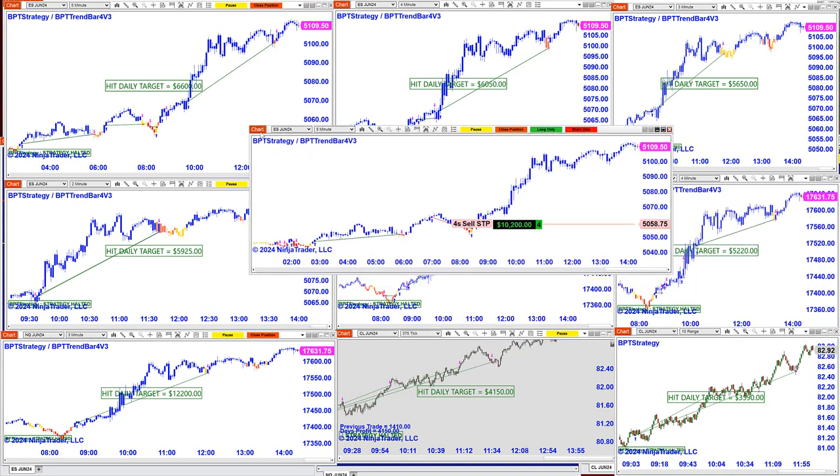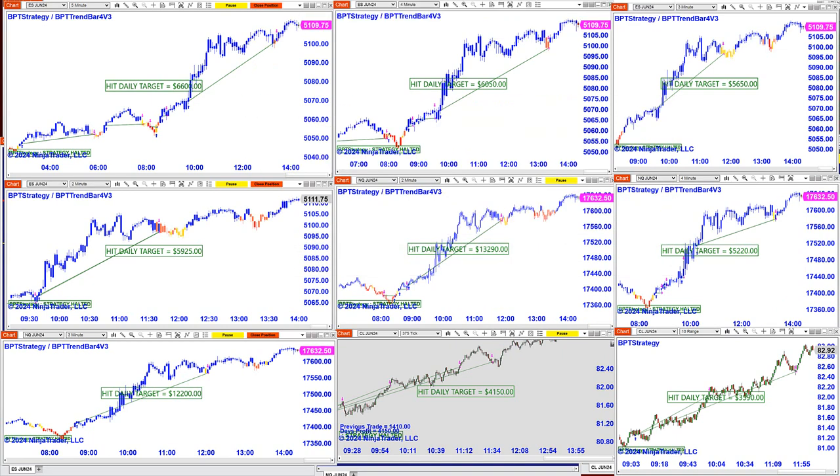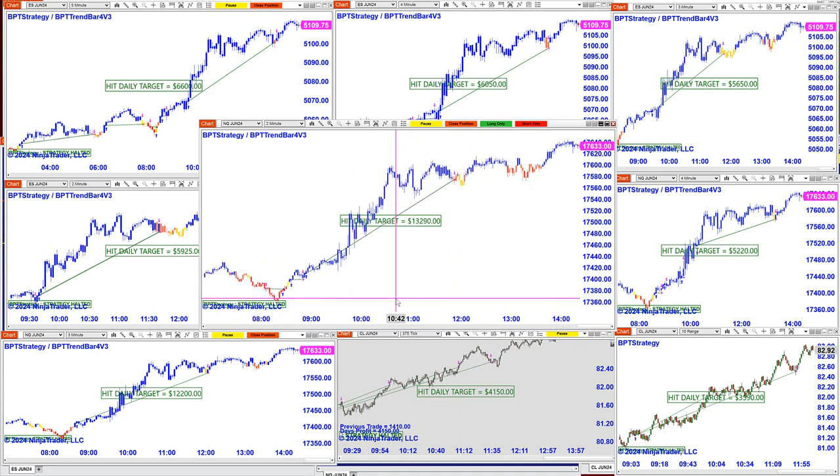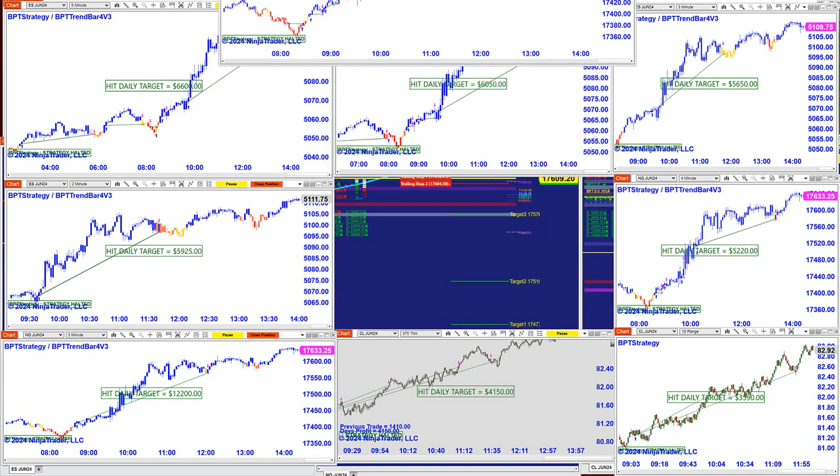On the ES five-minute chart we have 10,200 and still kicking. I'm not going to put up a lot of charts — I just want to show you the morning session. Everything was finished around 11 o'clock, and the Nasdaq did very well. All the Nasdaq charts were done in the morning; that's why you don't see opening charts on the Nasdaq anymore. We were done around 11:52 and nailed 13,290 on the Nasdaq — really impressive.